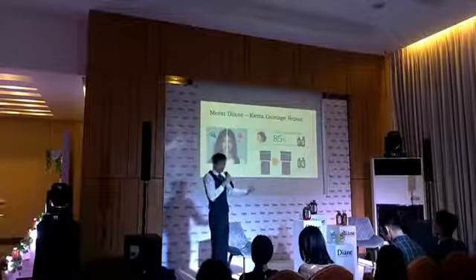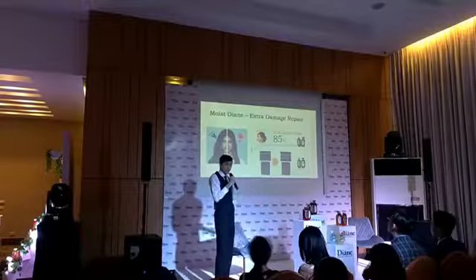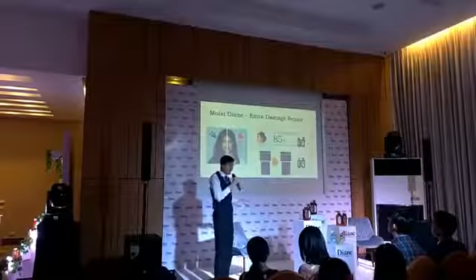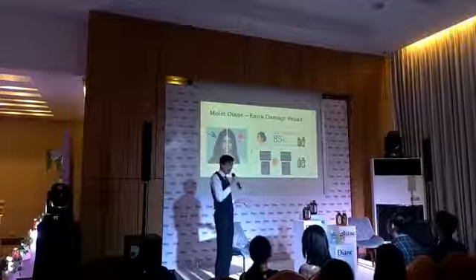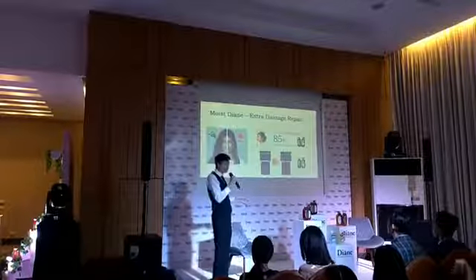And Suga-san actually mentioned this earlier — in Japan we have a lot of success because 85% of the customers who try our product first report that they're really satisfied and the product really works for them.